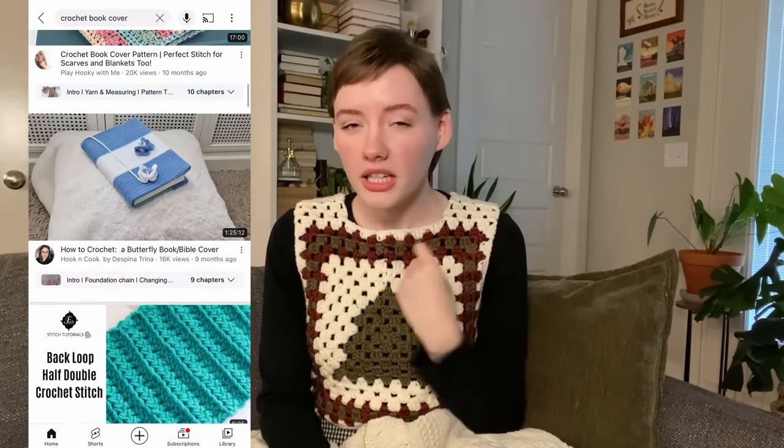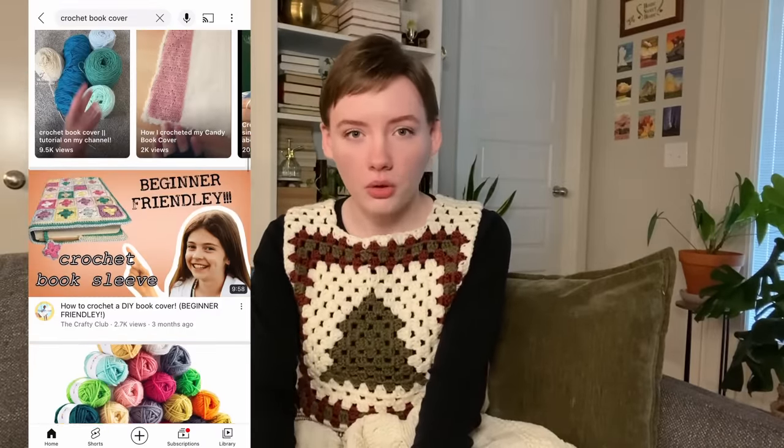The next idea is book covers. Those are so popular and trending right now in the crochet community. You can find so many cute patterns and tutorials here on YouTube or on Pinterest — really easy to make. You can use any stitch, any type of yarn. I made a cover for my Kindle and it took less than an hour. A book is obviously bigger, but they're still very easy to make for that book lover in your life.